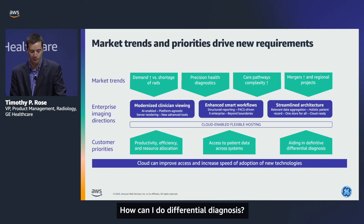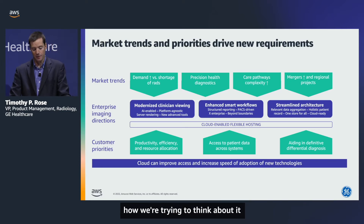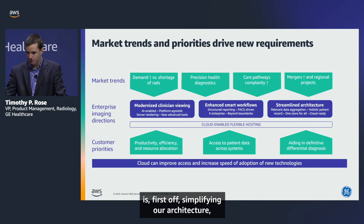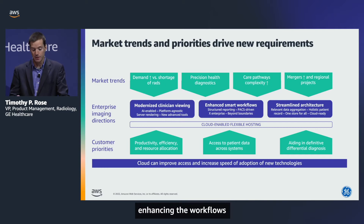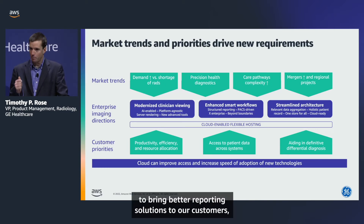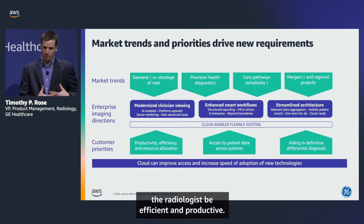How can we do differential diagnosis? At our enterprise imaging level, we're thinking about first simplifying our architecture, streamlining it so it can go to the cloud, enhancing the workflows to bring better reporting solutions to our customers, and modernizing the viewing experience — because that's going to help the radiologist be efficient and productive.